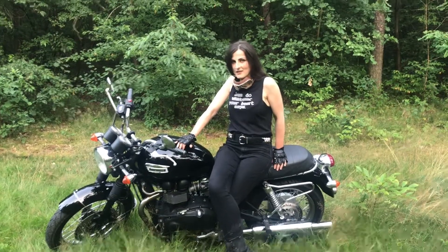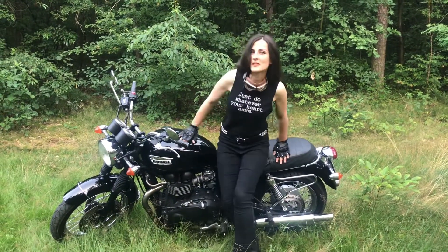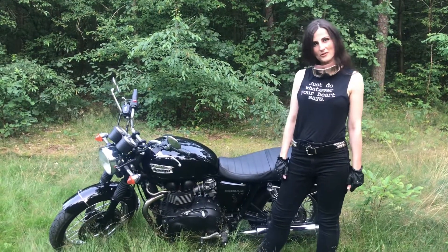Cześć, jestem Agata. Dziś pokażę Wam kwintesencję stylu i ikonę klasyki. Motocykl Triumph Bonneville T100 z 2009 roku.